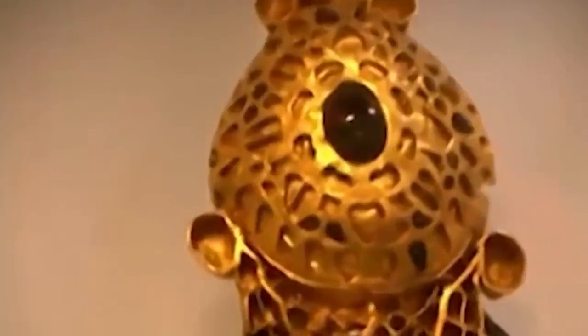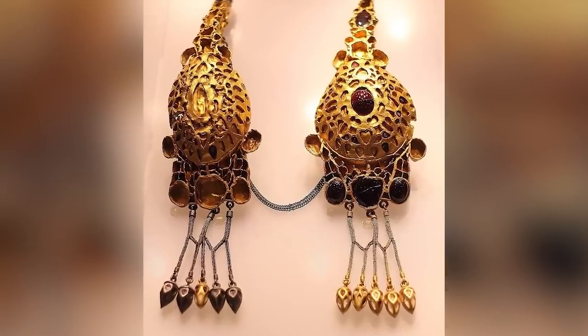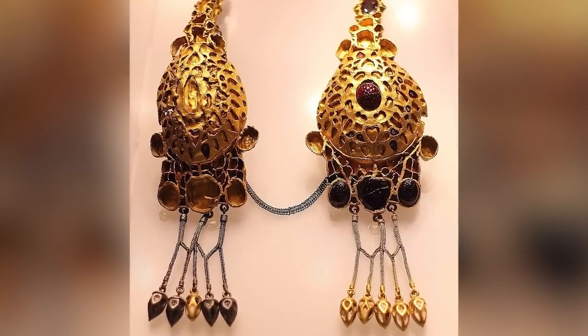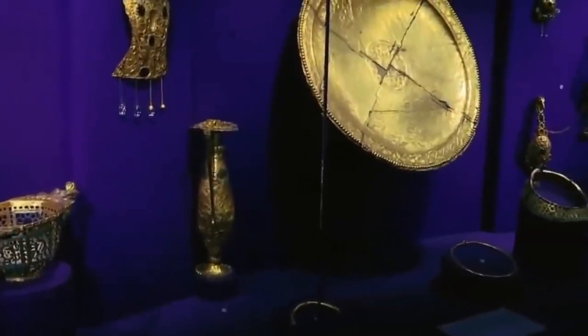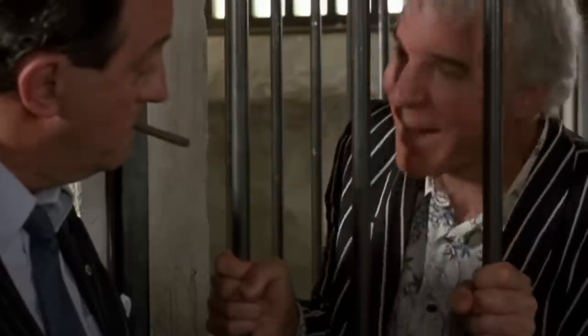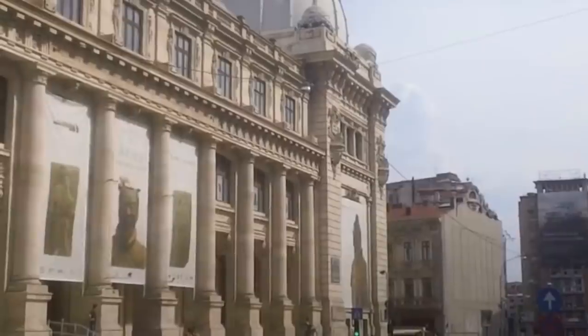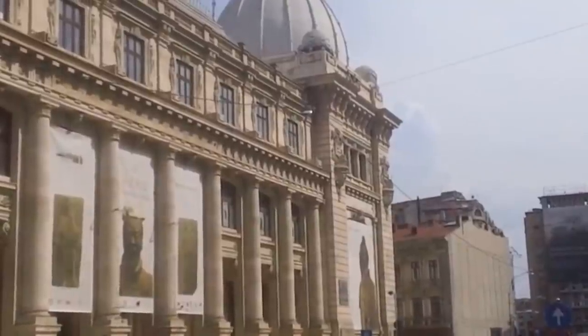The laborers were poor, so they cashed in by selling the finds to an Albanian businessman named Varussi. Unforgivably, Varussi broke several of the pieces into smaller fragments to make them easier to transport. He got away with smuggling the treasure for a while, but the authorities caught up with him a year later. The pieces now belong to the National Museum of Romanian History.